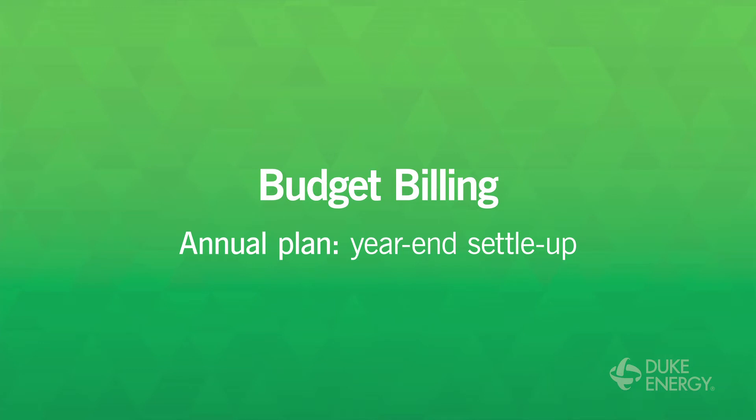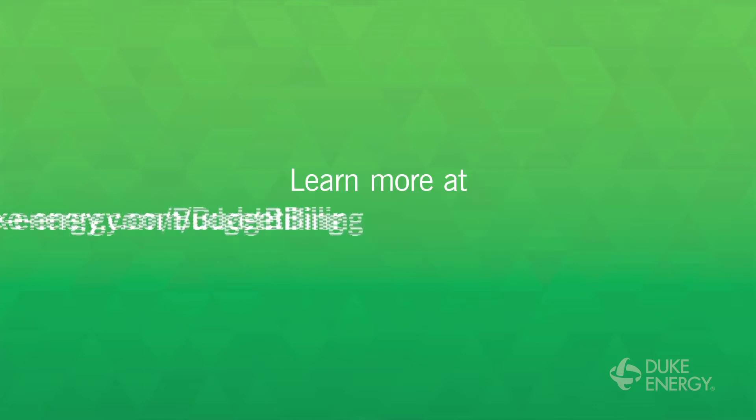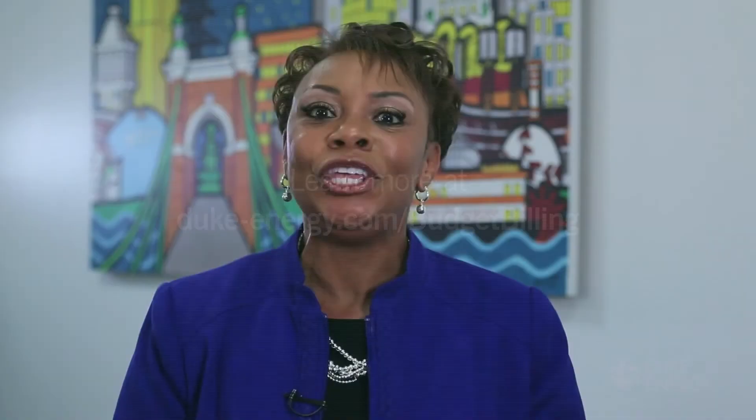The annual plan has a year-end settle up, while the quarterly plan adjusts every quarter to prevent a year-end settle up. You can read all the details on our website. Bottom line, you've got a more predictable bill that you can plan on and budget around. It can be much easier on folks.